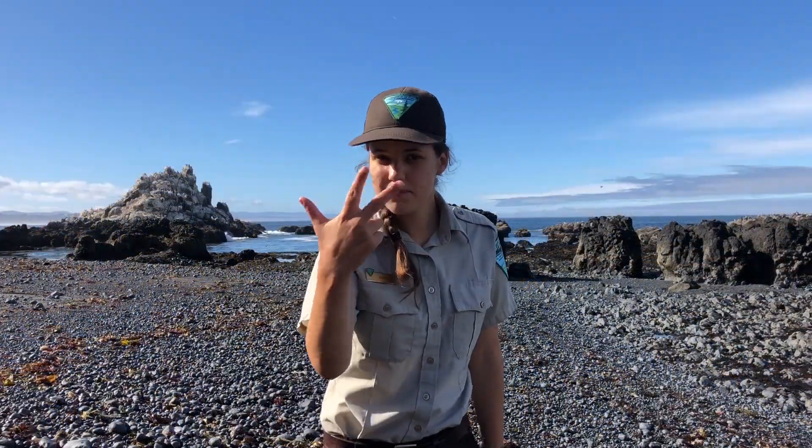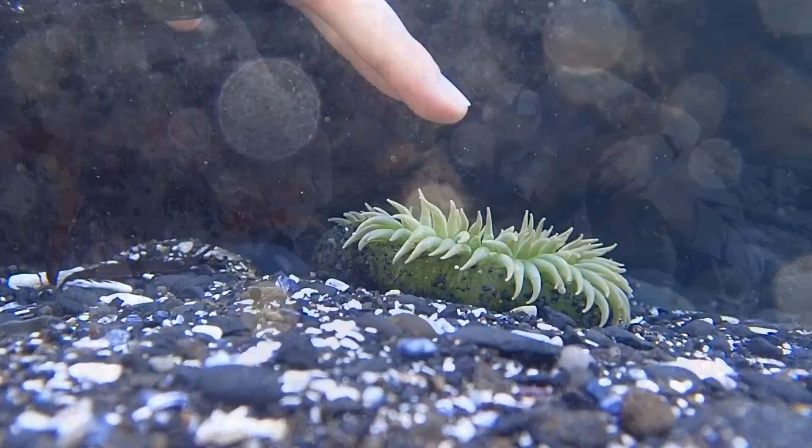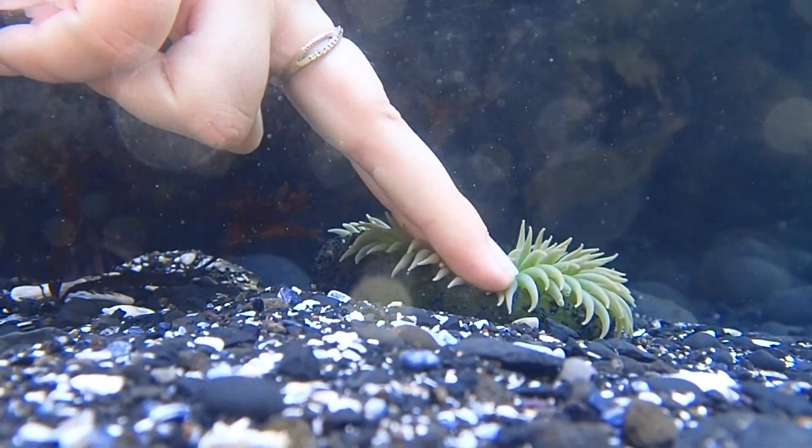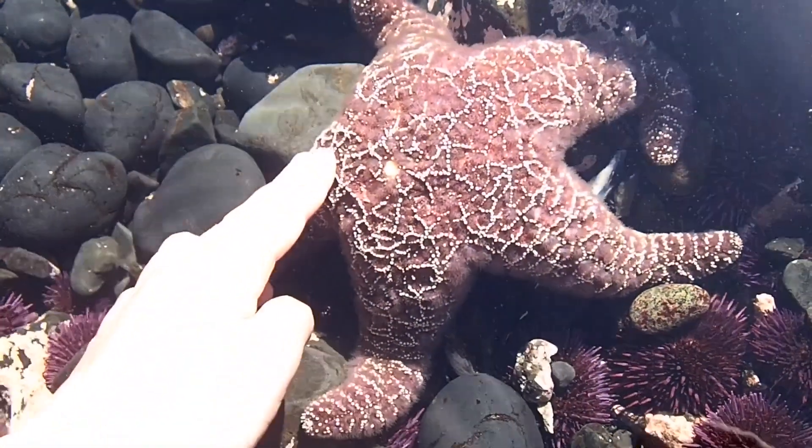Rule number three: touch animals gently. Never pry animals off the rocks or even pick them up. Would you want to be suddenly picked up and moved from your home? One to two fingers is all you need.